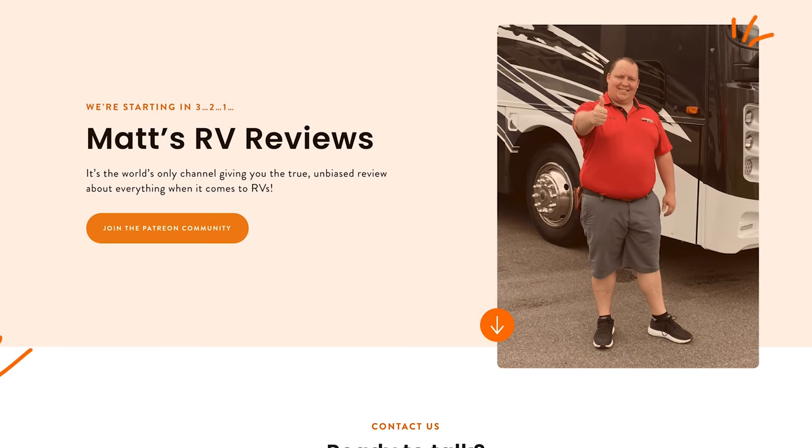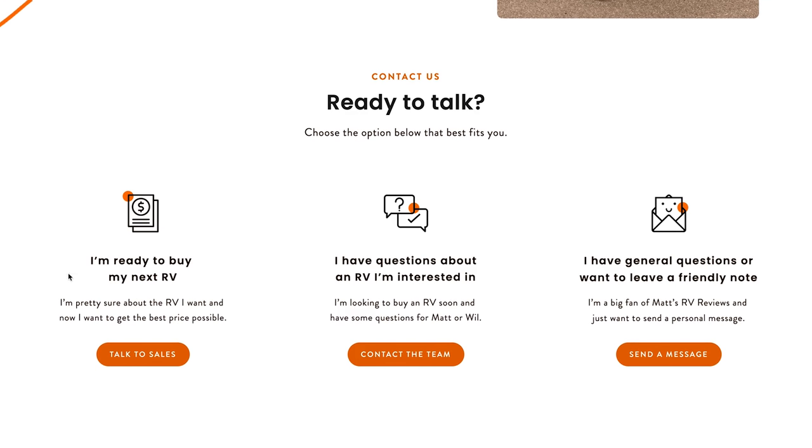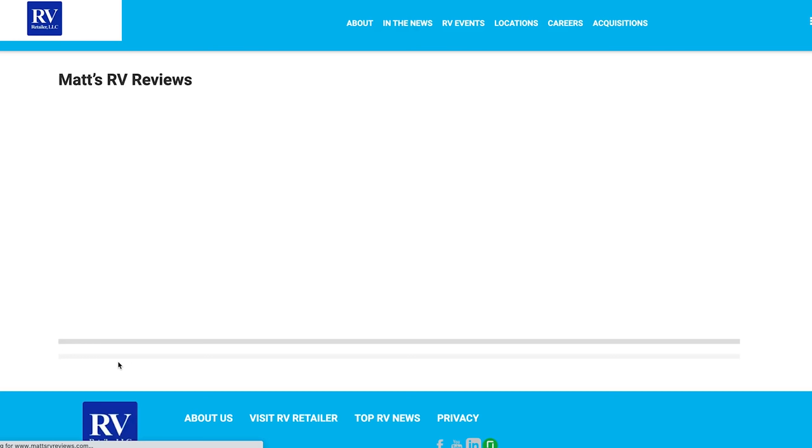That's because we're partnered with RV Retailer, a nationwide network of RV dealerships. It doesn't matter if you live in New York, Florida, Texas, or California — we have a dealership close to you. We can help you find one, order one, buy one on the lot, and get a phenomenal price. Go to Matt'sRVReviews.com and click one of the Contact Me tabs. Let us know the three things you like and dislike about this RV in the comments. We're having our rally in Nashville in May — email Will at wil@Matt'sRVReviews.com. Thanks for watching, and we'll see you next time!